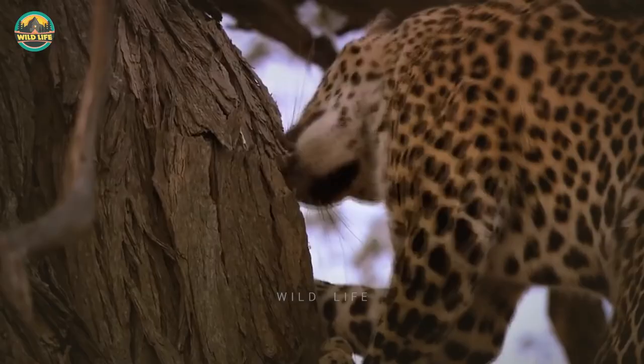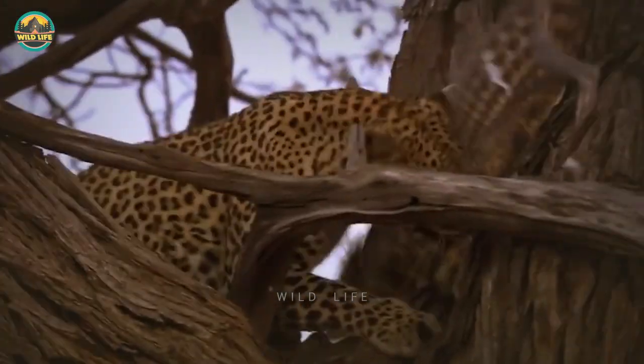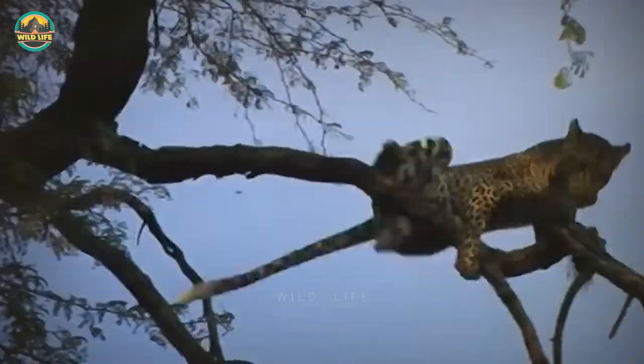Number 32: A group of owls 30 feet up in a tree are not expecting this four-legged predator to come calling. The takeaway here is that a leopard's speed and agility should never be underestimated.